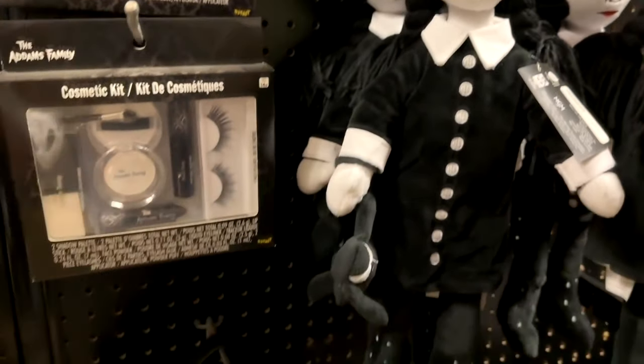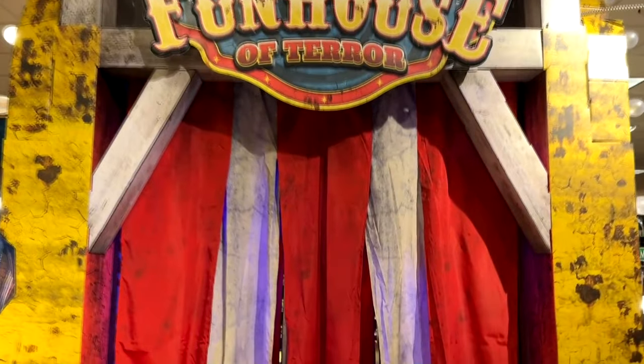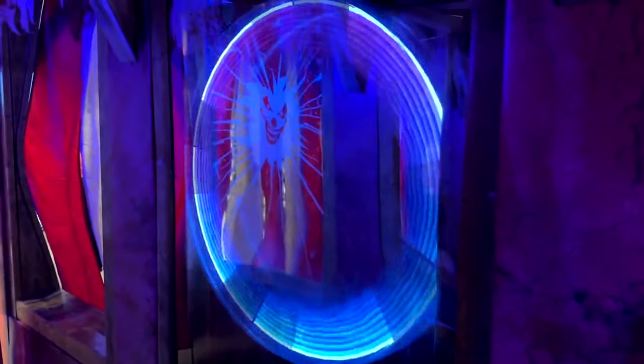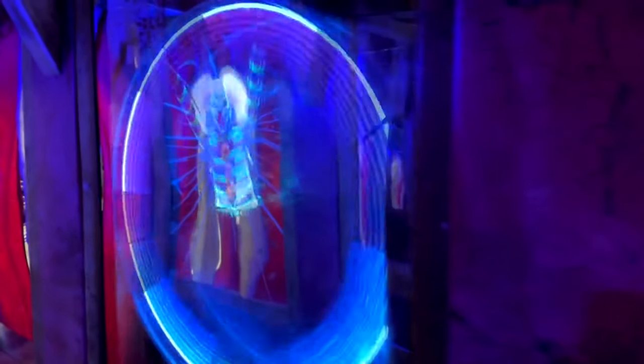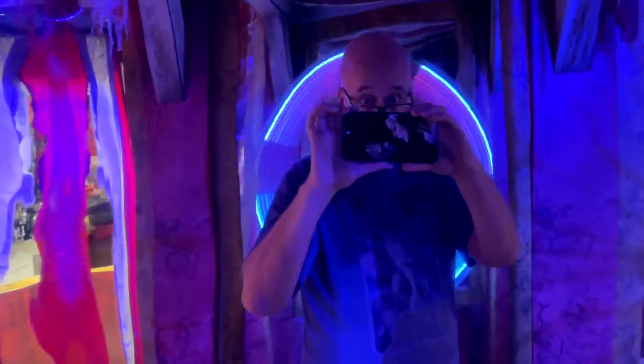They always have some type of little walk-through as part of their theme, and this year it's the Spirit Fun House done in carnival style with clowns. It makes all kinds of noises, plays music, and has scary images that pop up. Lots of fun to walk through if you're going into the store — make sure you go into the fun house. They've also got warped mirrors in there to make you look funny. Definitely check it out.